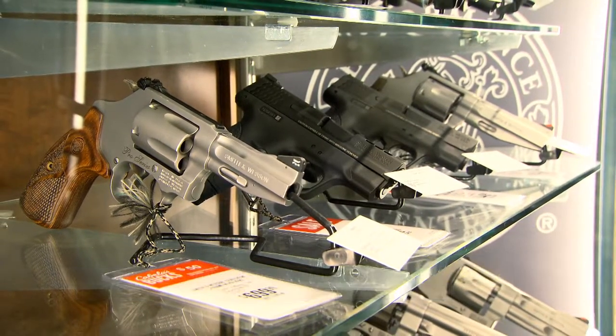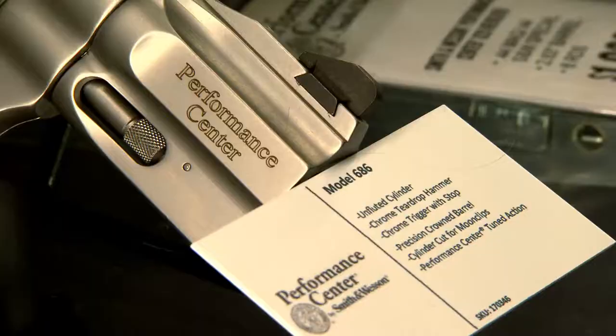You can expect nice, clean, lighter double action trigger pulls. And really on a J-frame, if you think about it, we do an action job and we reduce the trigger pull weight about 20%.